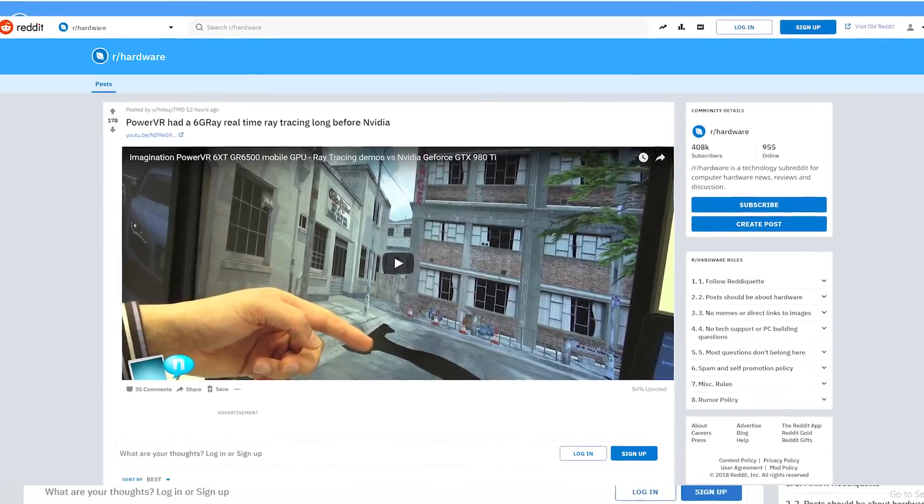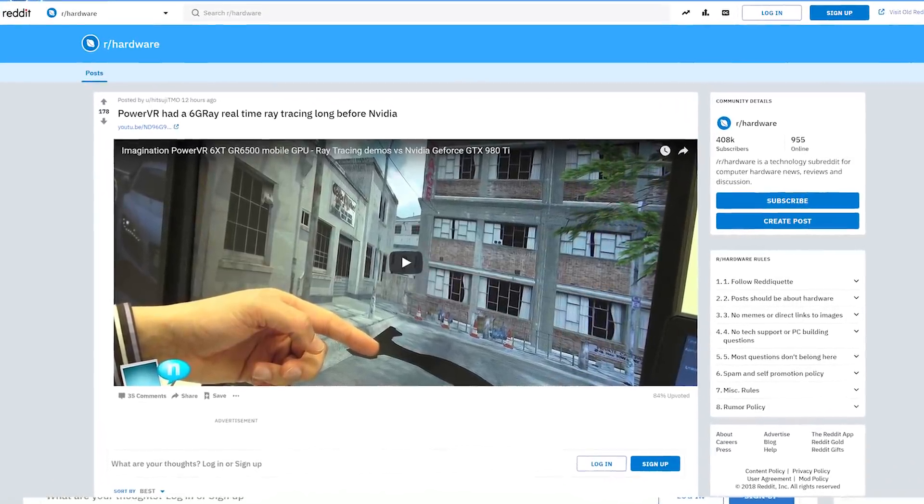Good Monday, my friends. I actually found an interesting article that I thought we could all talk about today instead of a normal video, because this is some interesting technology that is out there regarding ray tracing and how it's been used and whether or not NVIDIA is actually innovating with it. I kind of want to have that discussion today surrounding this article that I found posted on the hardware subreddit.